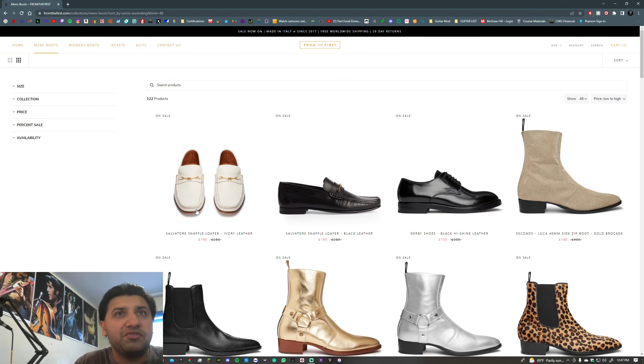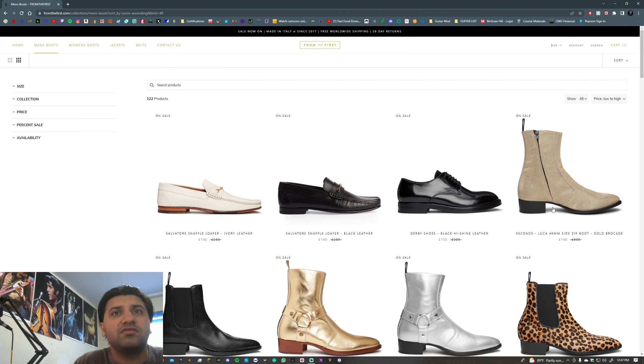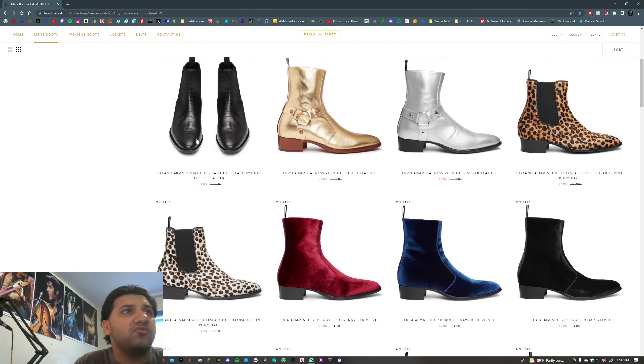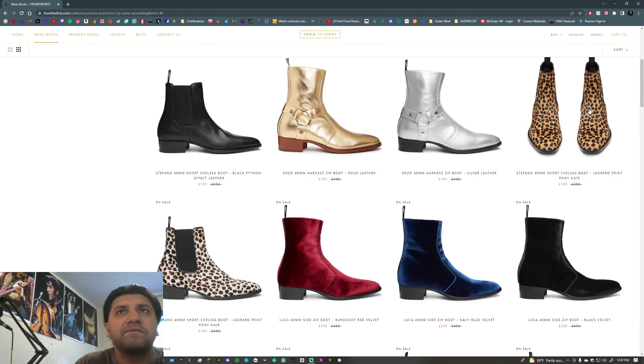We got Salvatore — that looks really clean. Is that a Salvatore Ferragamo thing? I don't know, we'll see. But yeah, we got the derby shoes. As you guys already see, I already have one in my cart — I'll show you guys. That's actually a nice looking boot. We got the leather Stefano boot — damn, that looks nice. I would wear that with like a leopard print or something.